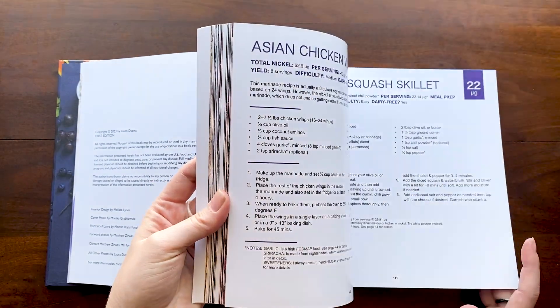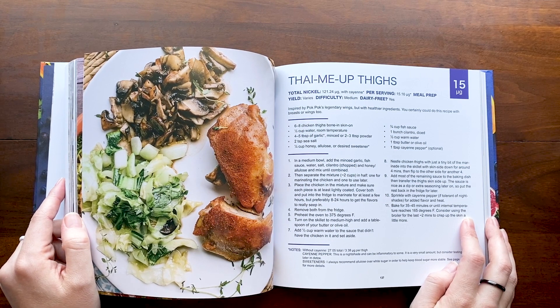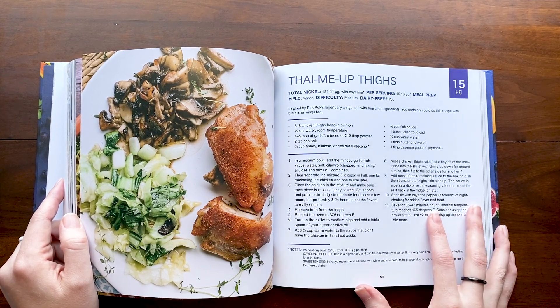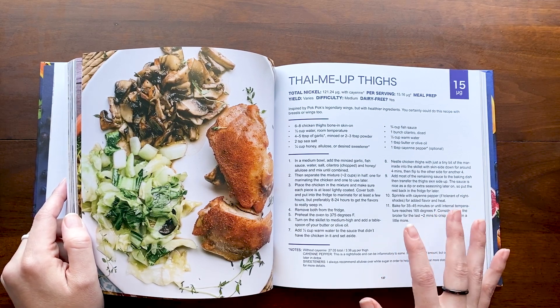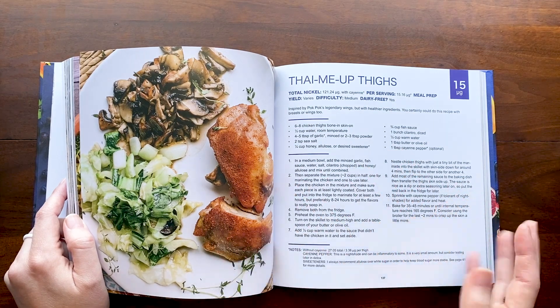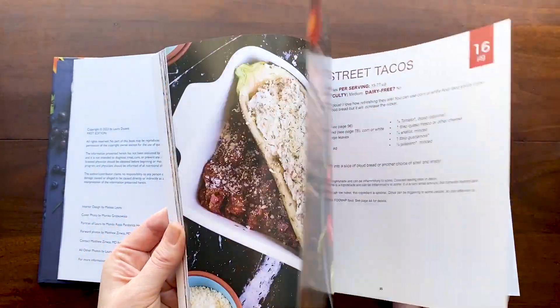I want to address some negative Amazon reviews saying this isn't all low nickel — and that's true, because you don't necessarily have to stay strictly low nickel all day or forever. You may need to go between low and moderate nickel amounts for life. For example, I can eat chocolate now without breaking out because I spent the time healing and reducing nickel long enough that my immune system stopped reacting so strongly. That can be you too if you eat low nickel for long enough.